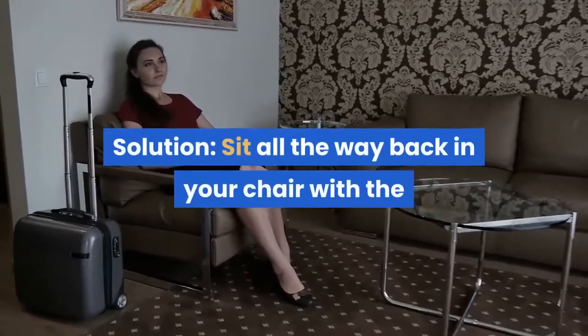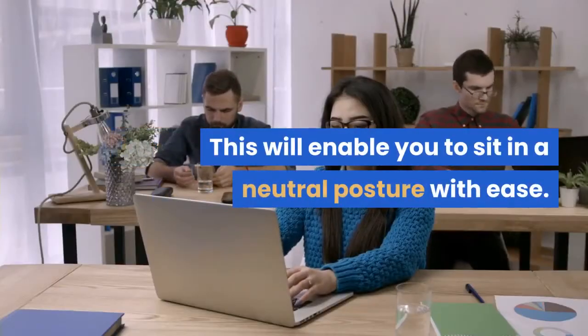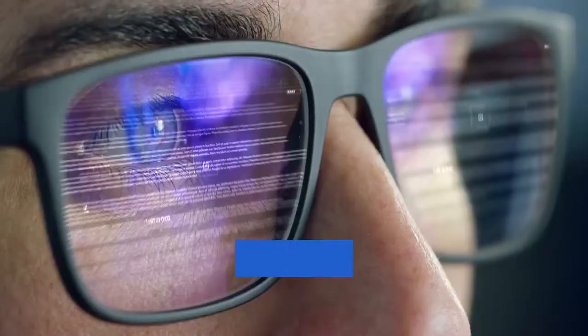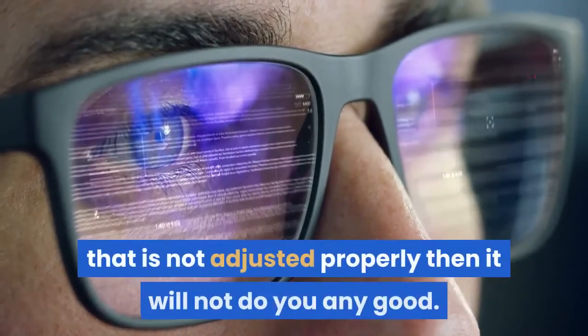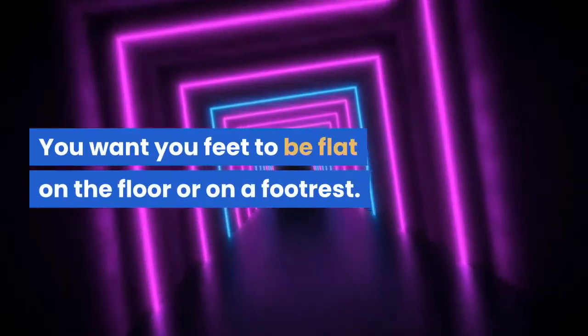Solution: Sit all the way back in your chair with the lower part of your back firmly touching the backrest. This will enable you to sit in a neutral posture with ease. Be sure you know how to adjust your chair, as the chair is the foundation of the computer work area. If you have a great chair that is not adjusted properly, it will not do you any good. You want your feet to be flat on the floor or on a footrest.